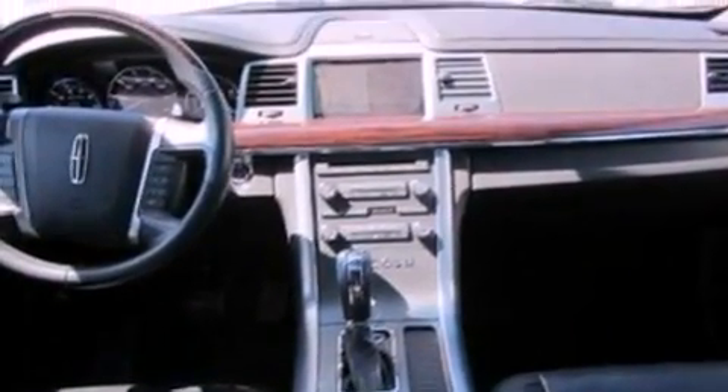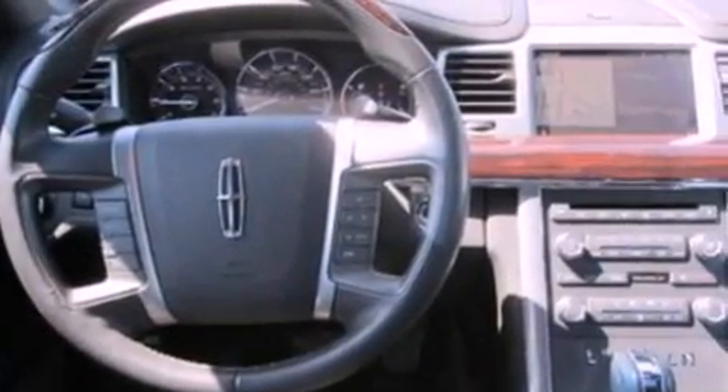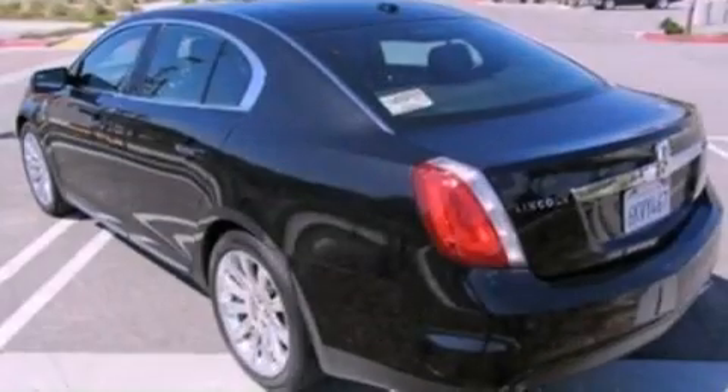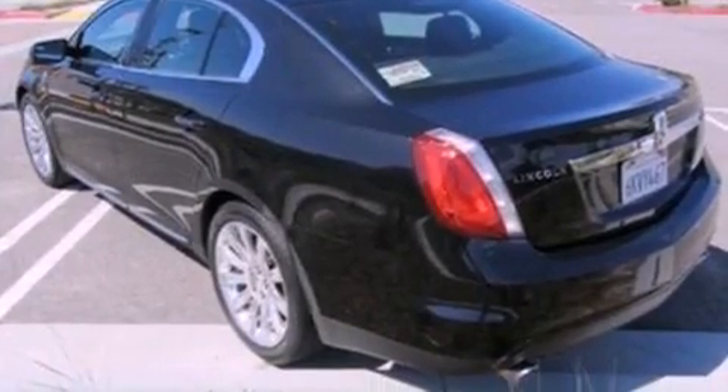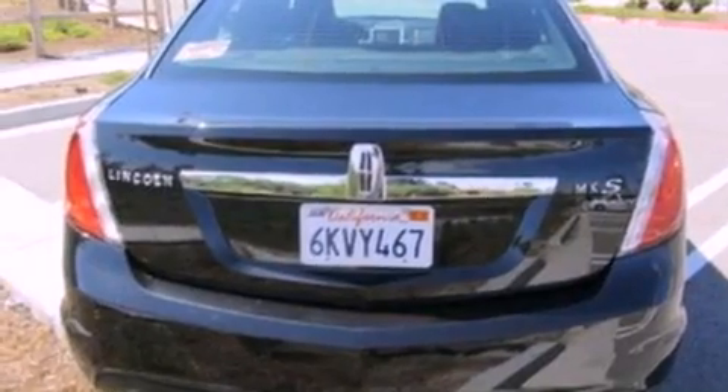The following features are also included: memory settings for the driver's seat positions so you can recall your favorite position with the push of one button, air conditioning, cruise control, leather seats, steering wheel mounted gear shifting, and a security system.